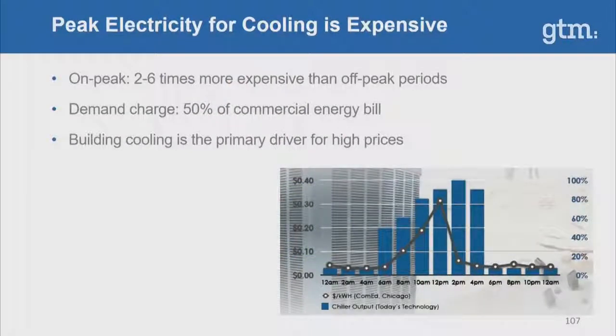Peak electricity for cooling is very expensive — often two to six times more expensive during daytime on-peak rates than during less expensive off-peak nighttime rates. In addition, there is often a demand charge that represents 50% or more of a commercial customer's energy bill. Building cooling is the primary driver for these high energy prices, and currently there is no great solution to help combat this.